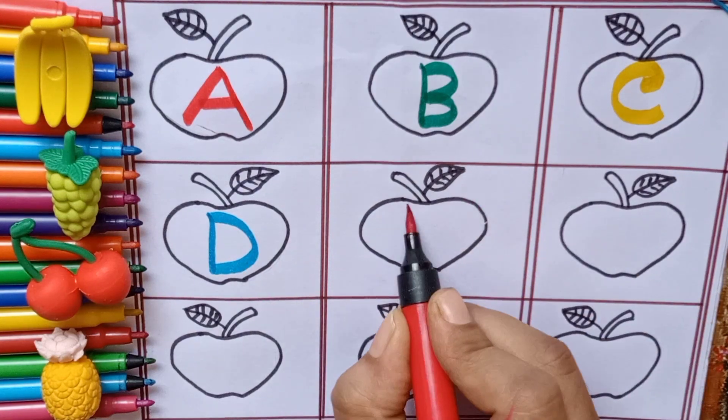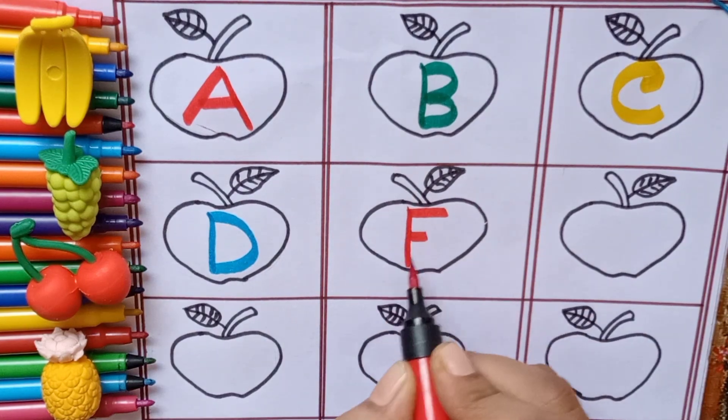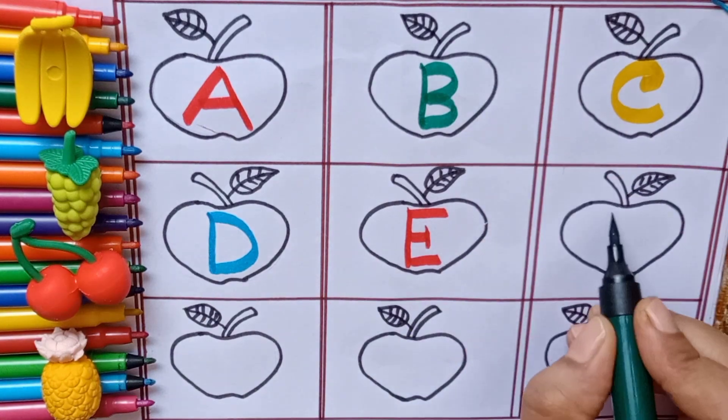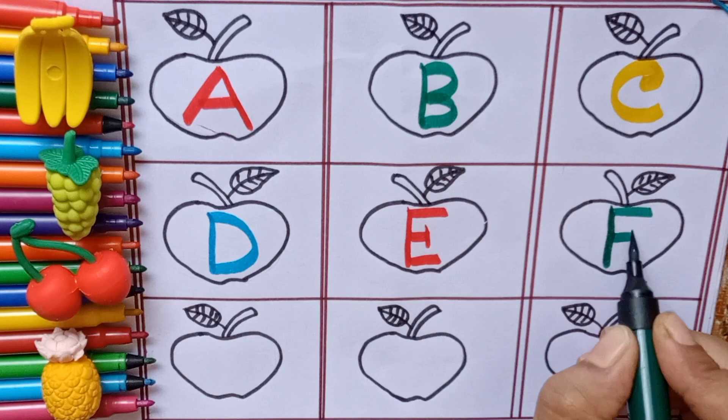Red color. E — E for elephant. Green color. F — F for fish.